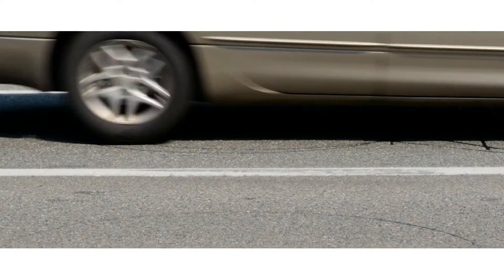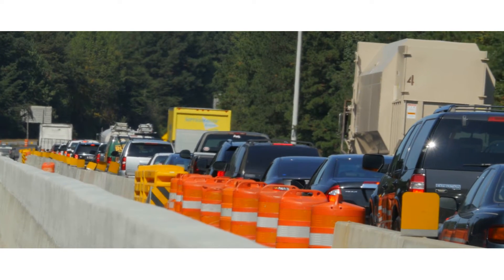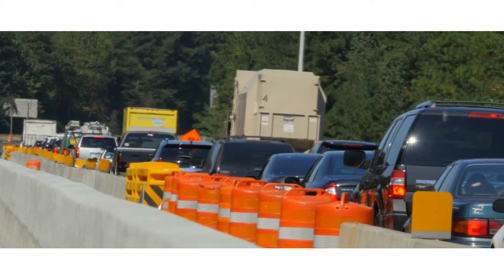In the past, Tampa relied on inductive loops for stop bar detection, a system that came with several drawbacks. Historically, we used inductive loops cut in the roadway, and that proved to be expensive to maintain and was prone to failures. It could be a number of things that would cause an inductive loop to fail — any type of construction or road work, along with being exposed to the elements. Obviously, in Florida, we get a lot of rain and heat in the pavement as well.